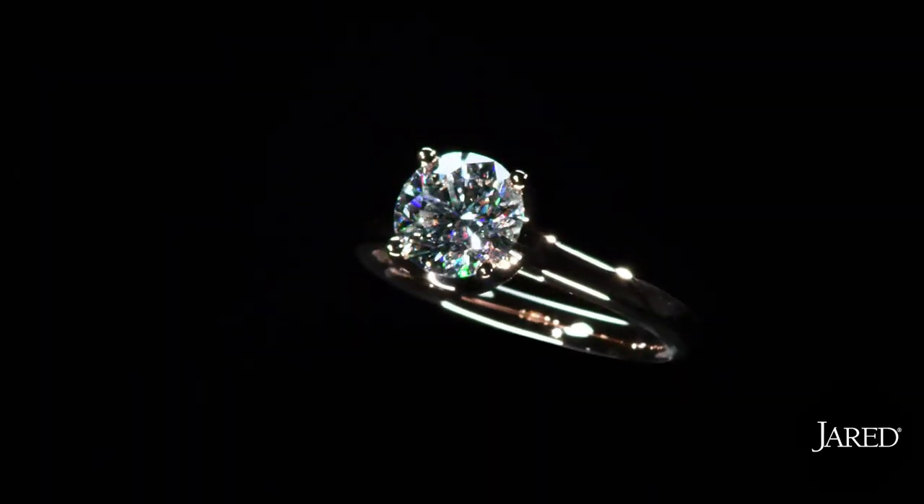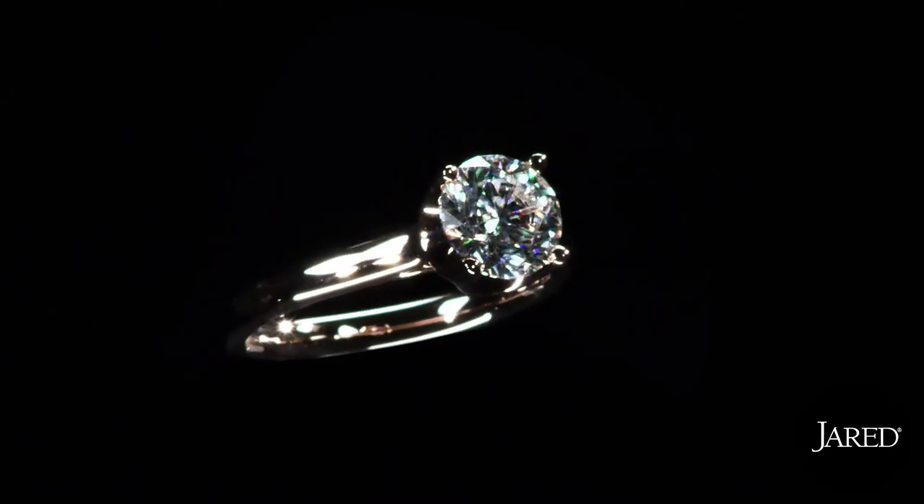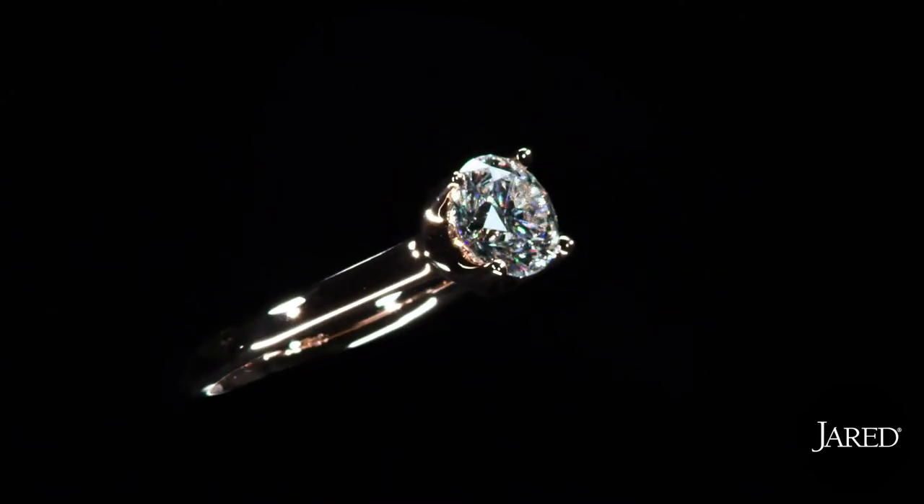For four generations, master artisans at Leo have been passionately committed to helping people celebrate their love with the most brilliant symbol — a diamond. This quest for brilliance shines even brighter with the unique patented innovations in diamond-cutting technology in Leo First Light.